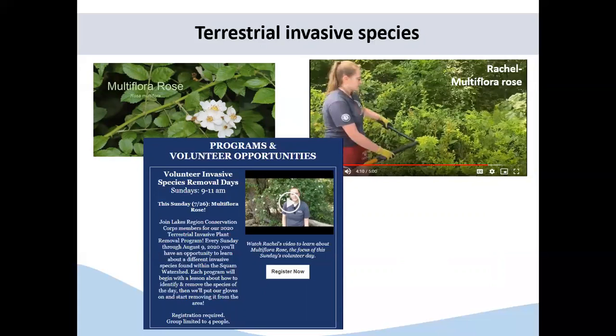The next step was to create a video outlining what they had covered in the PowerPoint presentations. Here's an example of Rachel showing how to remove multifloral rose. The final step was to bring that knowledge into the community. On Sundays, we've been doing terrestrial invasive removal days where volunteers can sign up, learn how to remove and identify a certain species, and spend a couple hours with an LRCC member to become experts themselves and bring that knowledge back to their community. These are being held a few more weekends throughout the summer and are regularly advertised on the SLA website.